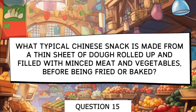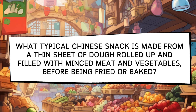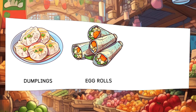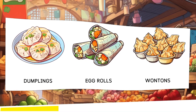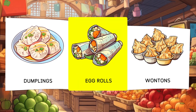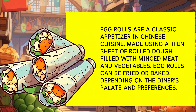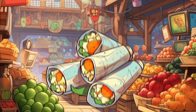What typical Chinese appetizer is made from a thin sheet of rolled dough filled with minced meat and vegetables before being fried or baked? Options: Dumplings, Egg Rolls, Wontons. Egg rolls are a classic appetizer in Chinese cuisine made using a thin sheet of rolled dough filled with minced meat and vegetables. Egg rolls can be fried or baked, depending on the diner's palate and preferences.